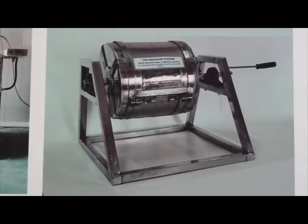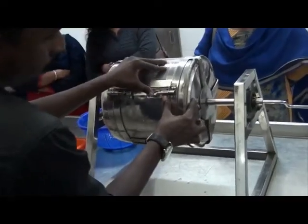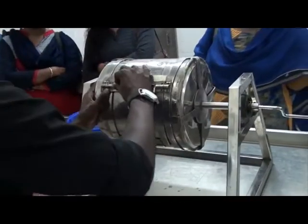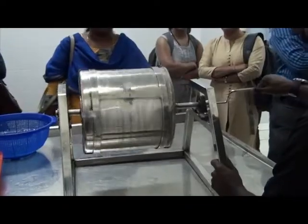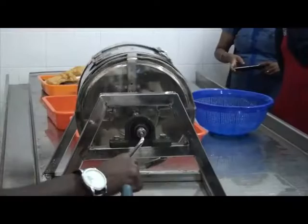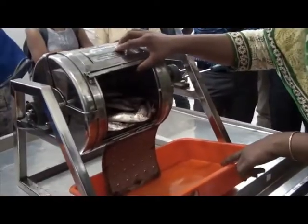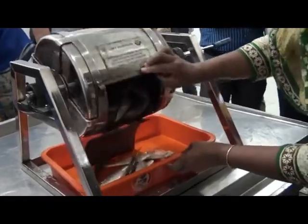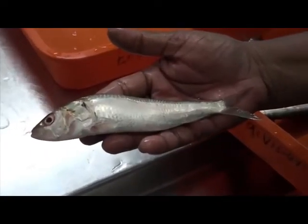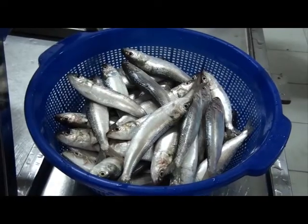Descaling of fish, one of the most tedious jobs encountered in pre-processing of fish, requires almost 50% of the time necessary to produce beheaded and gutted fish without fins or scales. As a solution to save time and reduce drudgery in fish descaling, CIFT has developed descaling machines. Hand-operated and motor-operated machines of 3 to 10 kg capacity are available with an efficiency of 85 to 90% scale removal.